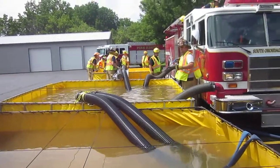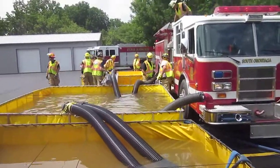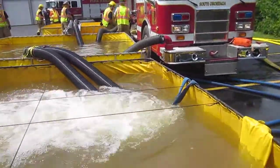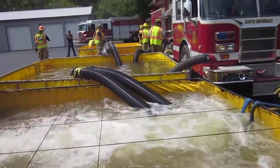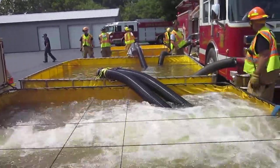One of the problems is exhaust over there, which is pretty common. You can see the exhaust pipe on that pumper, and they can't put the dump tank right next to it. But they're doing a good job of jumping it and getting enough suction hose to make that work.